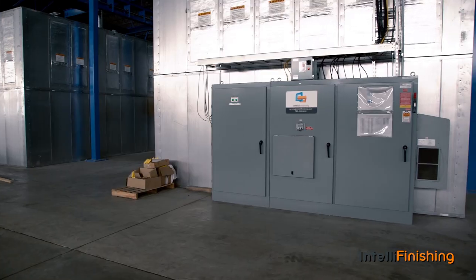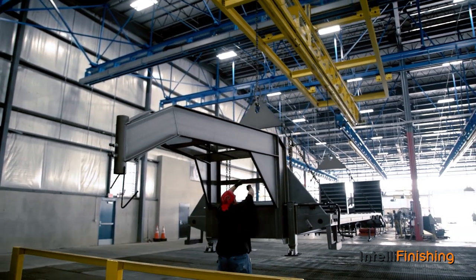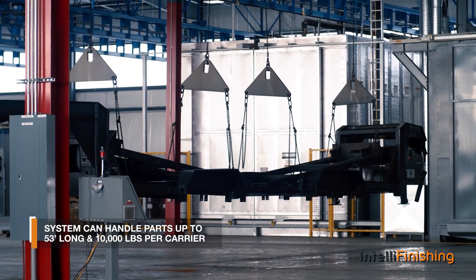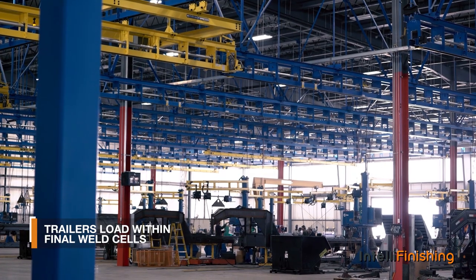LoadTrail recently installed an IntelliFinishing automated finishing system capable of finishing trailers up to 53 feet long and up to 10,000 pounds at their Sulphur Springs, Texas facility. After final weld, trailers are loaded immediately on a carrier within each of their nine weld lanes.